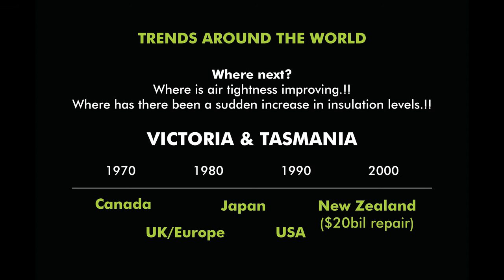There are trends around the world — history tells us what's going to happen. Around the world, be it Canada in the 70s, Europe, Japan, USA, New Zealand in 2000 — the current bill to repair the housing stock in New Zealand sits at about $20 billion from mould, mildew and bacterial growth. So it's pretty much a given.